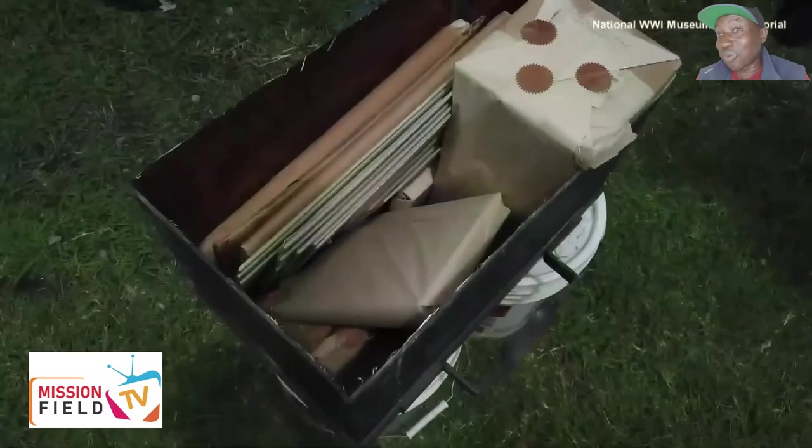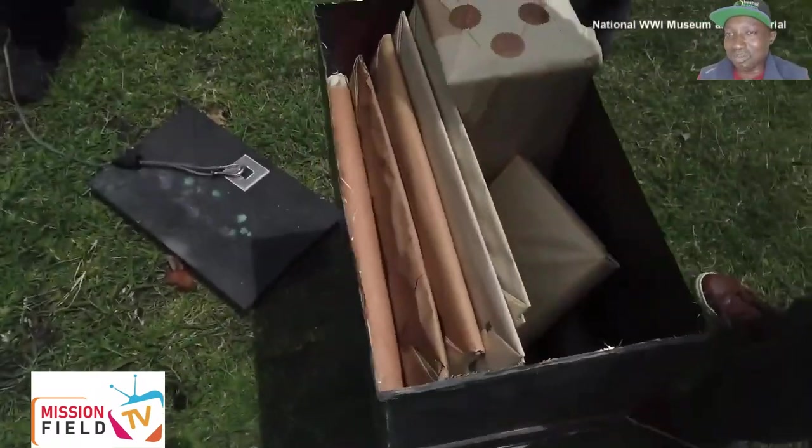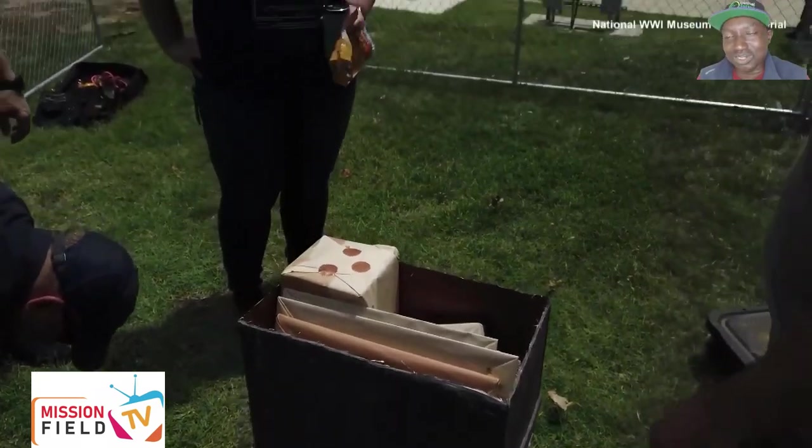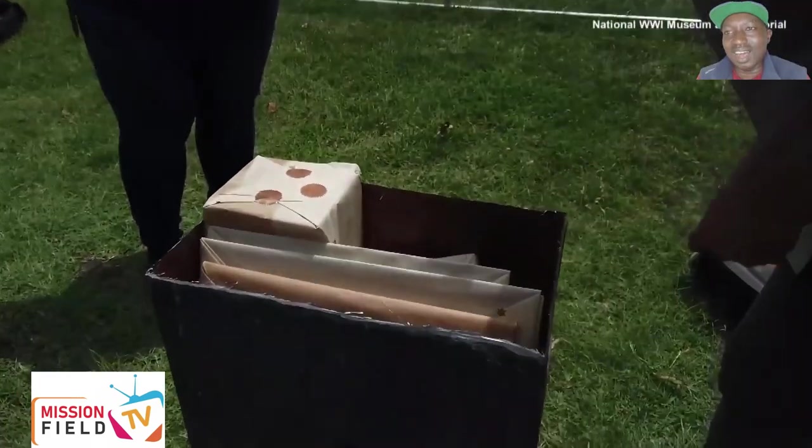Nothing exploded. Nothing caught on fire, which was great for preservation. Maybe not as interesting as it would have been if things would have exploded. But we're happy that that did not happen.